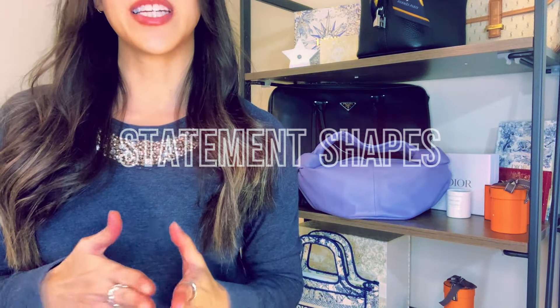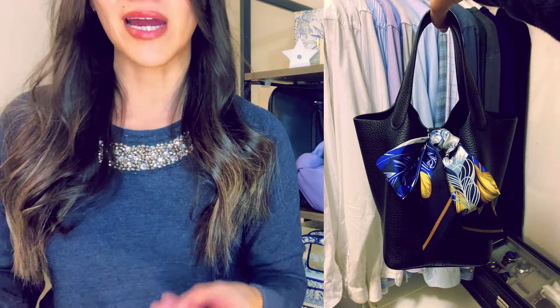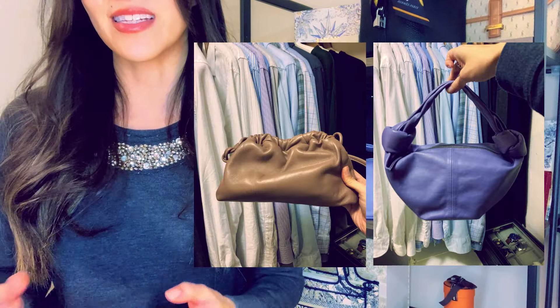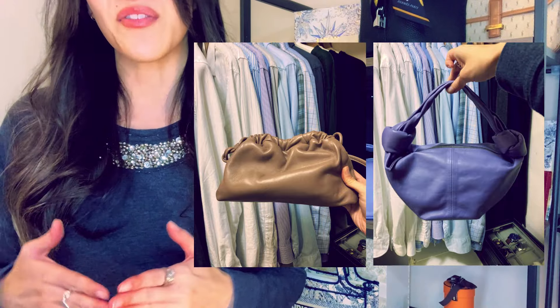Let's kick things off with statement shapes. Currently all I have are your basics — trapezoids, rectangular-looking shapes, bucket shapes. I don't think I even have a round shape, which has become fairly commonplace nowadays. The most unusual shapes I have would probably be my Bottega double knot bag and my Mansour Gabrielle cloud clutch, and even then they're more shapeless than statement. So now would actually be a great time to add something like that, since so many fashion houses are dipping their little designer toes in these waters.